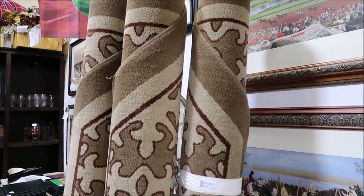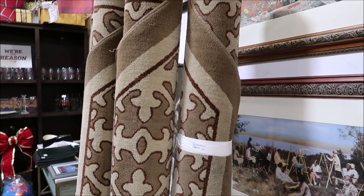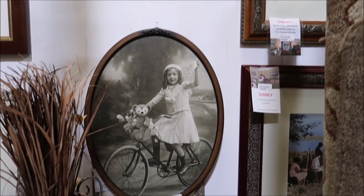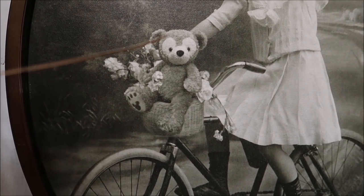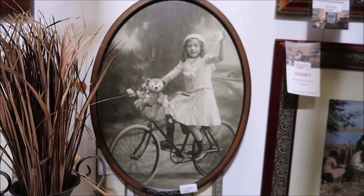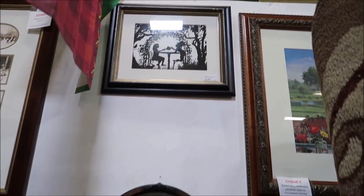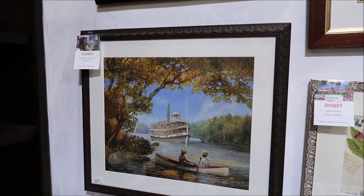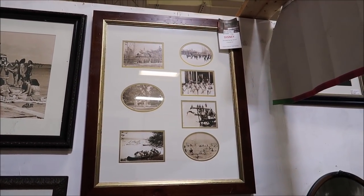Over here we have full-size rugs from the Grand Floridian for only $50 - they were actually in the Grand Floridian rooms. These photos from the Grand Floridian are something I really love - this one has a tiny Hidden Mickey at the bottom of the bear's foot. They're $225. Up top are Alice in Wonderland photos from the Grand Floridian, and this one is from Saratoga Springs.